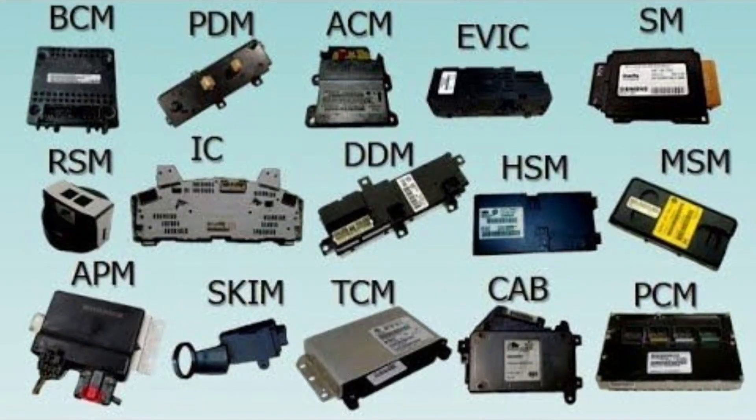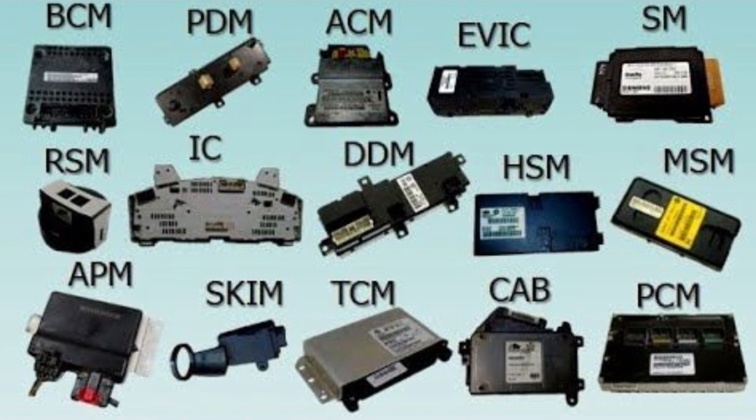Did you know that modern cars have over 20 control units? These are electronic control units and they all rely on power supply from your battery or from the alternator.